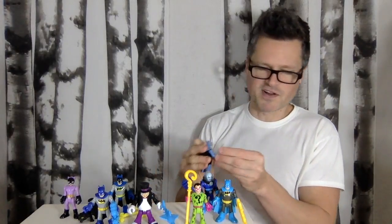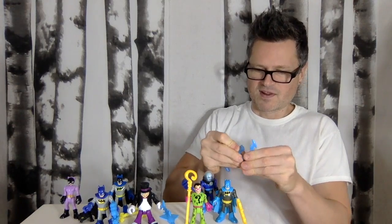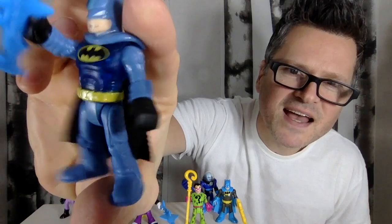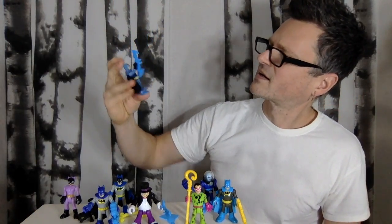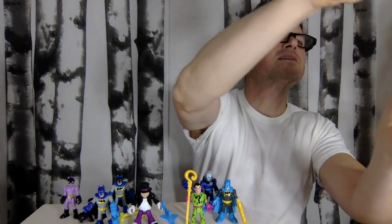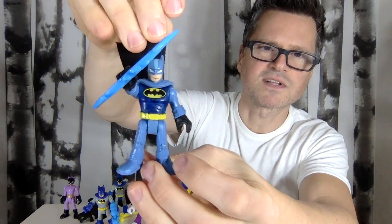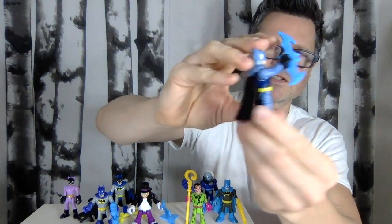And then this Batman — it's a translucent Batman, so this is the translucent pack. This is the winning pack, where you get Batman and a boomerang. He has a translucent chest, and the light shines right through the whole thing. That is kind of cool — I love translucent toys.